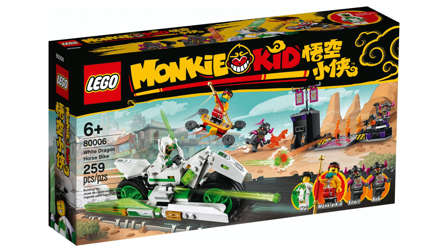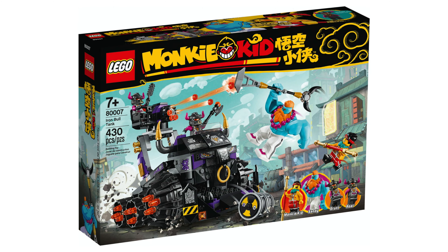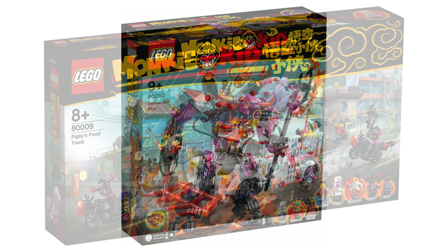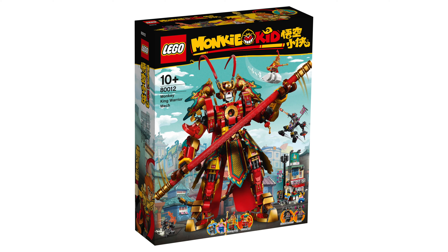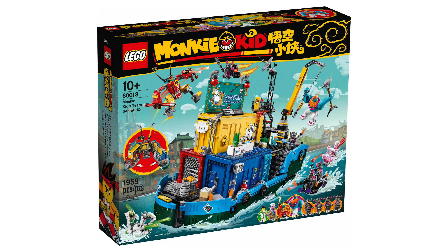So that's the sets we have for the Lego Monkey Kid theme. Let me know in the comments below what your thoughts are on this theme. I think that these sets look good, but share a very similar style to the Ninjago theme with the builds themselves and also the colors used. That's going to do it for now — I'd appreciate it if you considered subscribing. Thank you very much for watching and I'll see you in the next one.